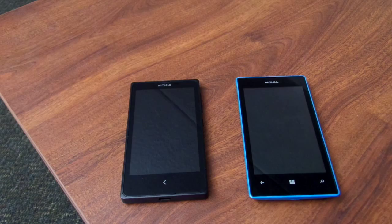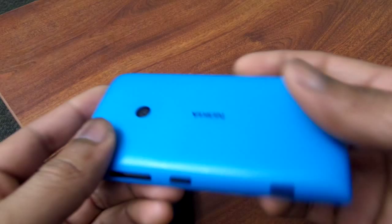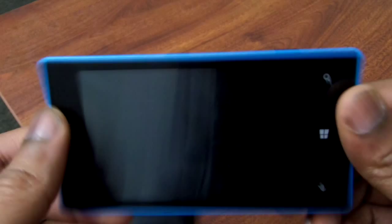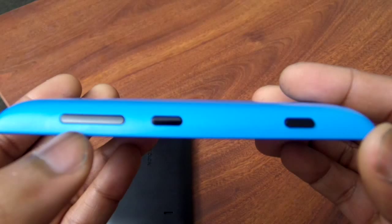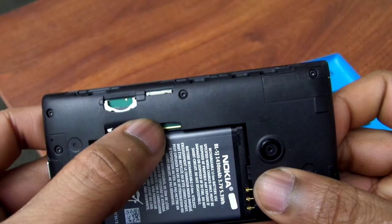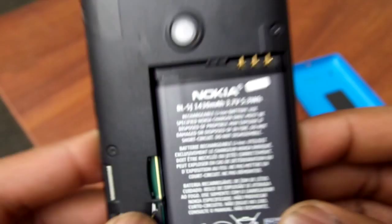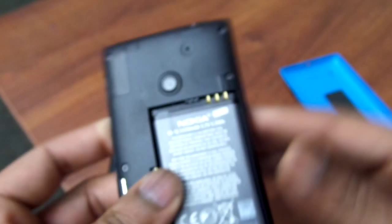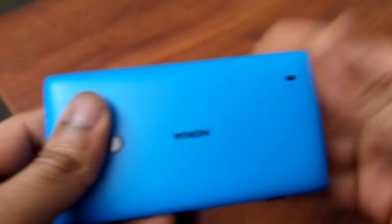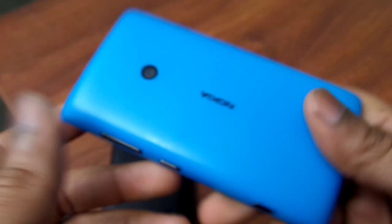Starting from the back of the Nokia Lumia 520, you have a 5 megapixel camera and the Nokia brand logo. This is the teal version, so it's a very bright color. On the side you have the volume rocker, the power button, and the dedicated camera button. Taking off the back cover, you get a micro SD slot and a SIM card slot. The battery is a 1430 milliamp hour pack, and this is running the Windows Phone operating system. Overall you get very nice usage time with the Nokia Lumia 520.